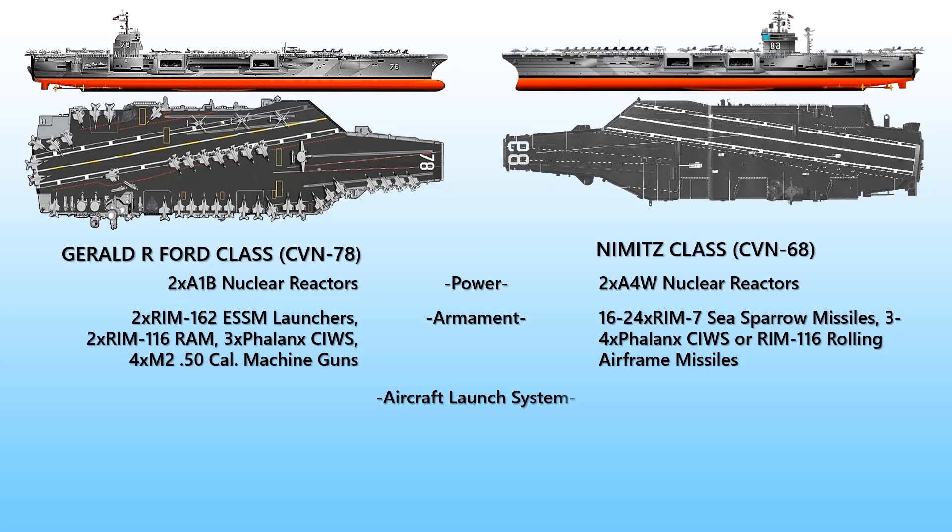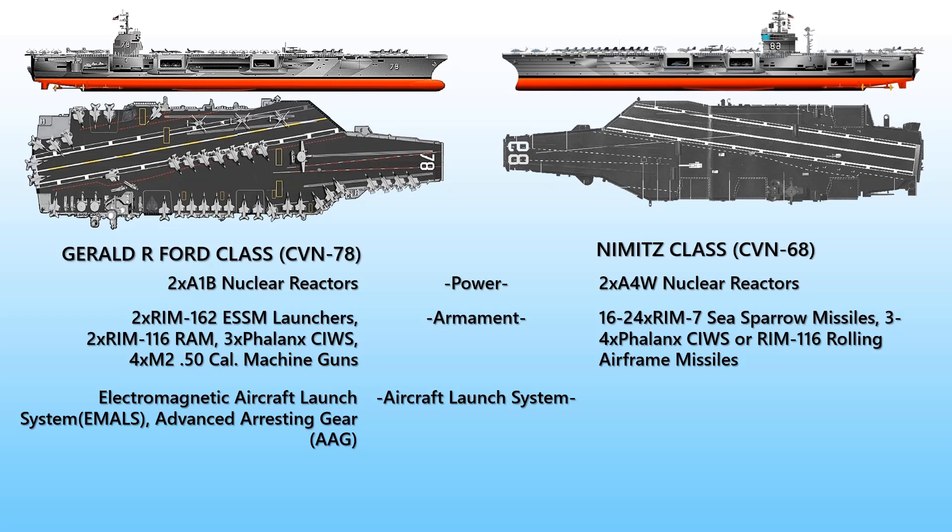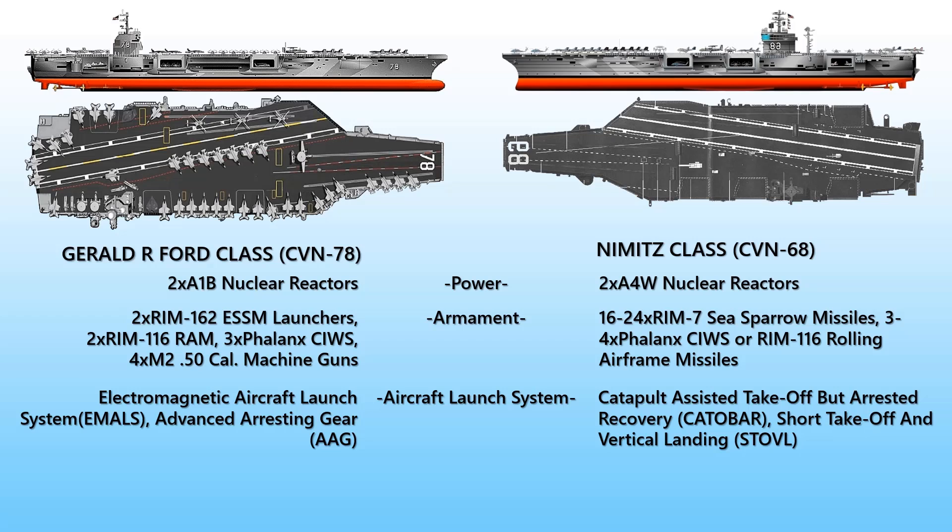For aircraft launch systems, the Gerald R. Ford class uses the Electromagnetic Aircraft Launch System (EMALS) and Advanced Arresting Gear (AAG) to launch and stop aircraft. The Nimitz class uses CATOBAR and STOVL arrangements to launch aircraft.